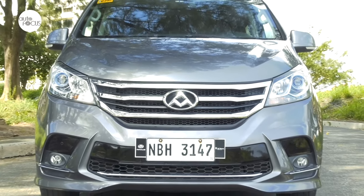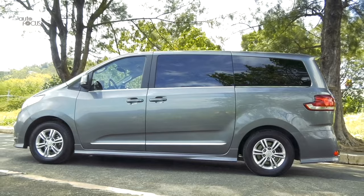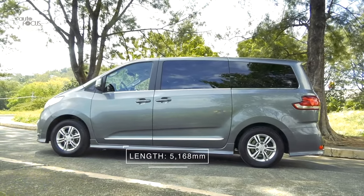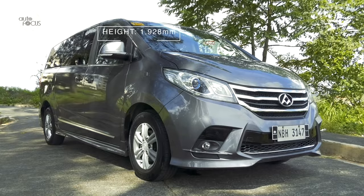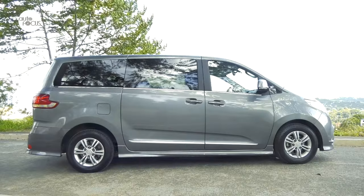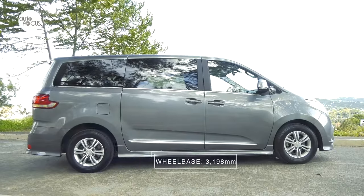The Maxxis G10 Elite AT is longer, wider, and taller at 5168mm long, 1980mm wide, and 1928mm tall, with a 3198mm wheelbase.